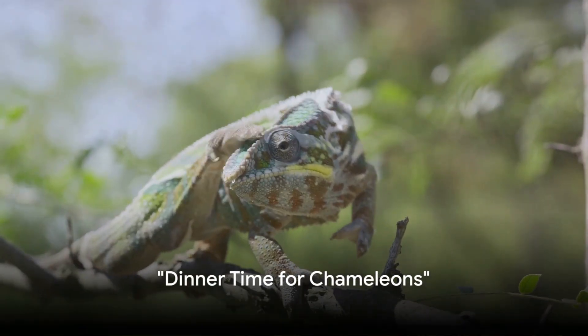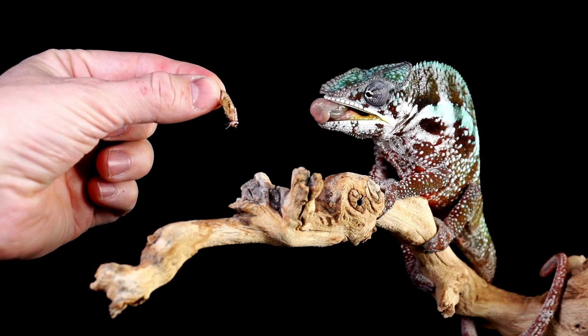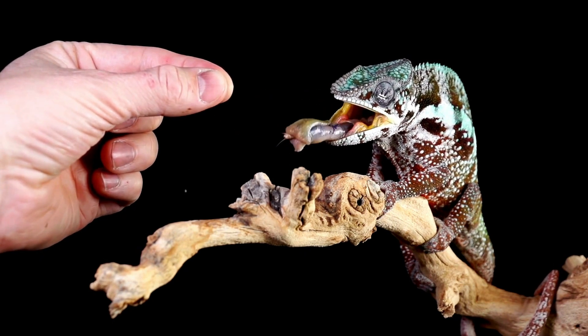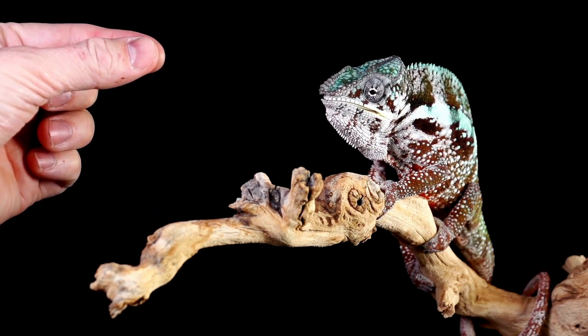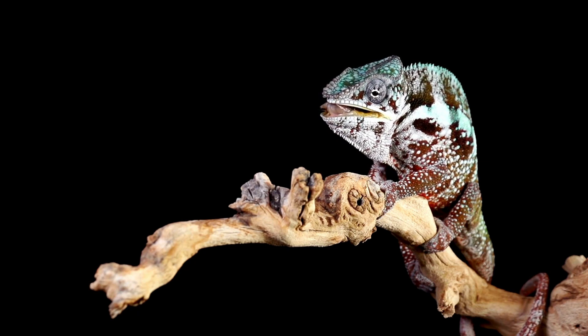Ever wondered what's on the menu for a chameleon? Well, get ready to dive into the fascinating world of chameleon cuisine. Unlike us humans who enjoy a wide array of food choices, chameleons have a rather specific diet. Their meal plan is primarily composed of a delightful assortment of insects. You might be thinking, just insects? That doesn't sound very exciting. But wait, there's more to this story.